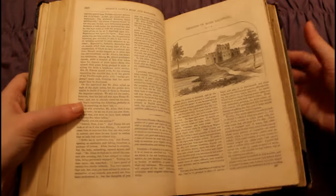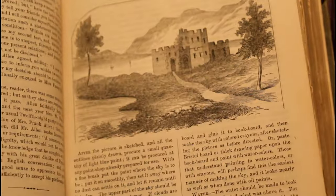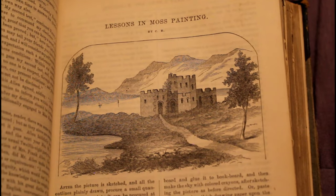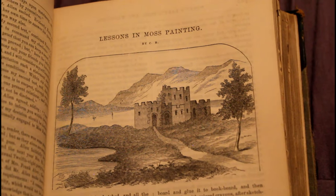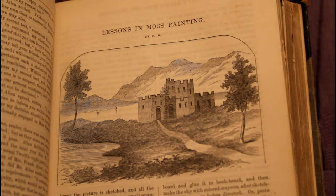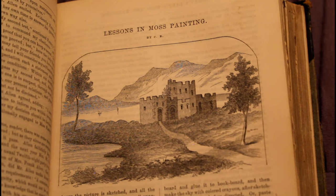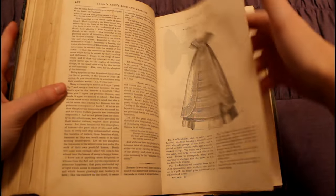Another really cool thing about Godey's Lady's Book is that it gives you drawing advice — how to do artsy things. This one is a lesson in moss painting, so it teaches you how to paint moss. It teaches you how to do all of these super cool hobby things.